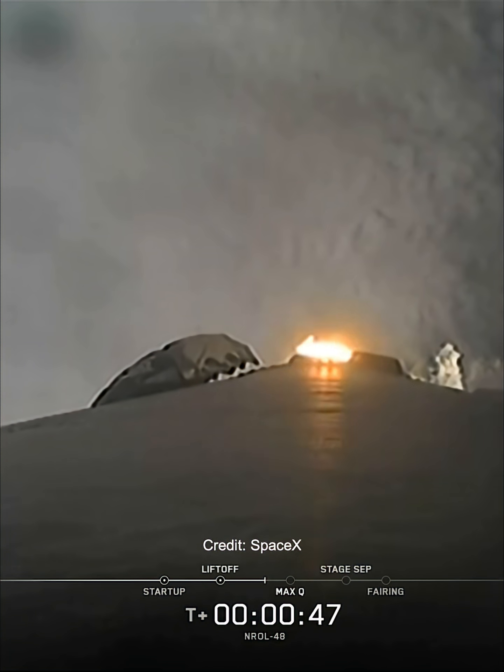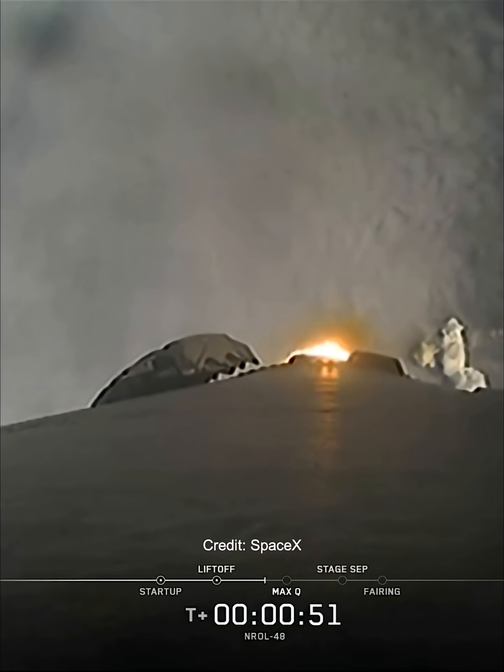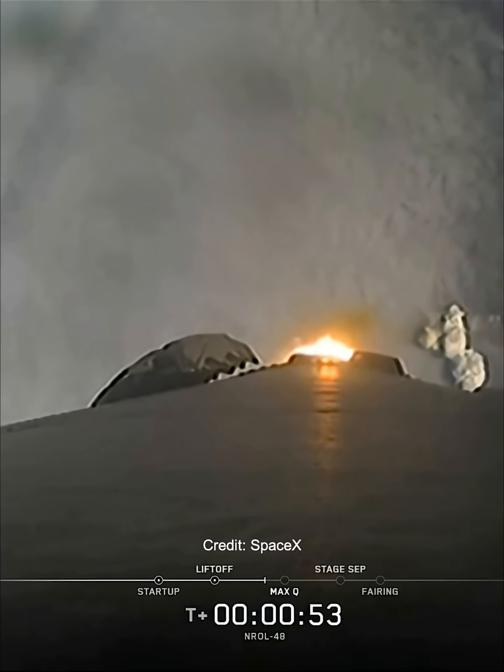Max Q is a period of maximum aerodynamic pressure — a critical moment during flight, because the combined stresses caused by Falcon 9 accelerating through the atmosphere and the ambient static pressure are at their greatest. Falcon 9 is supersonic.